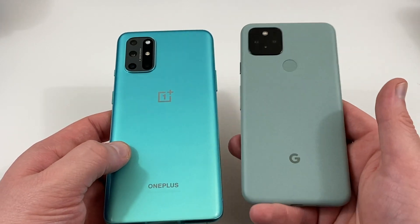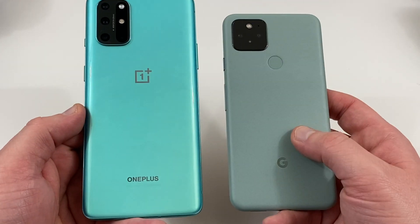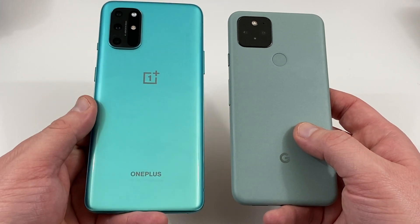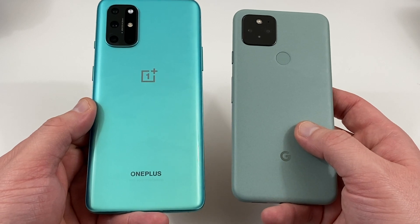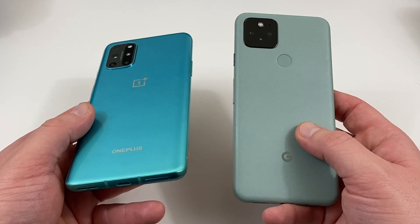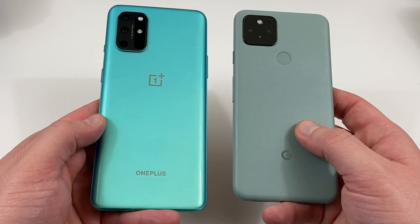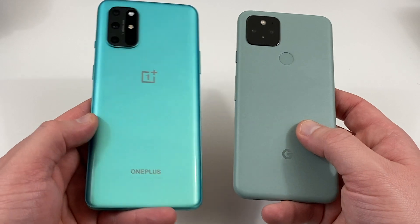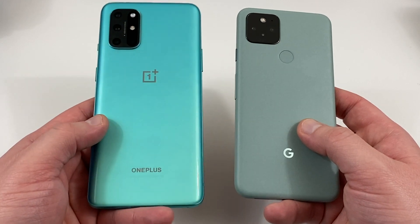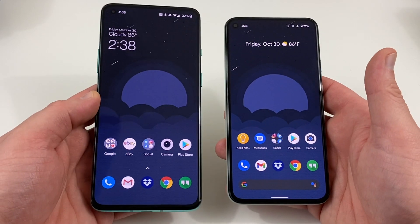The Pixel 5 also has an official IP68 rating, and the OnePlus 8T does not — unless you buy the T-Mobile model. A lot of people will say the OnePlus 8T does have water and dust resistance, but it's not official. If you want an official guarantee from the manufacturer, that's a reason to go with the Pixel 5. If your phone gets dropped in water for a short period, having that official rating means you're covered.